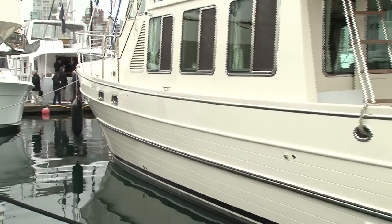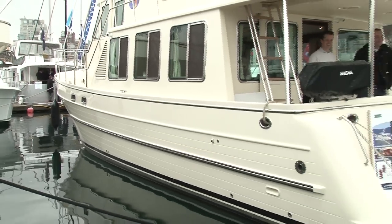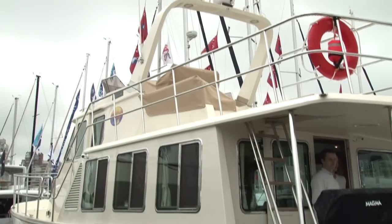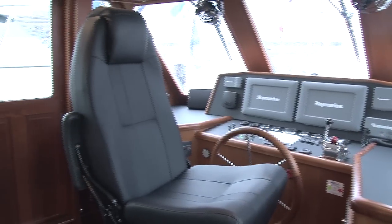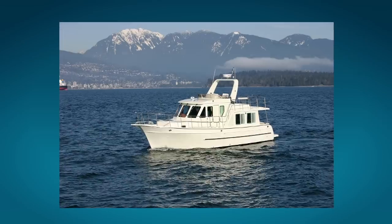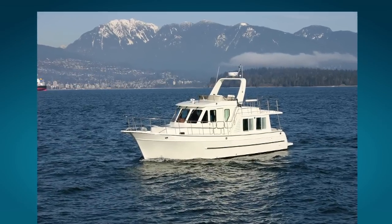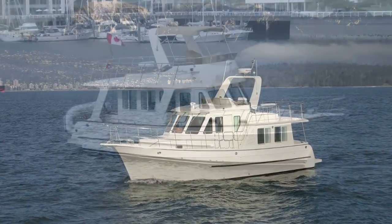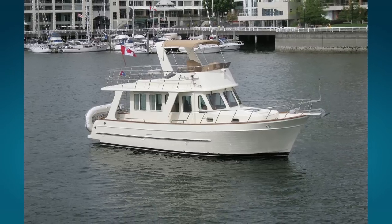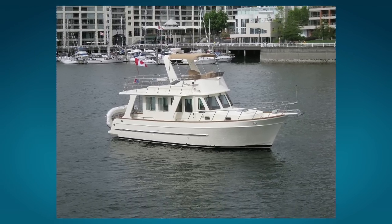So we're sitting here on the 43. Could you just give us a quick rundown about this boat and the other three in your line? The 43 is a pilot house with a wide-body salon and two staterooms. Then we have a 39, which is also a pilot house with a wide-body salon and a single stateroom. For those who like a traditional trawler look, we have the 38 sedan with walk-around decks and a single stateroom.